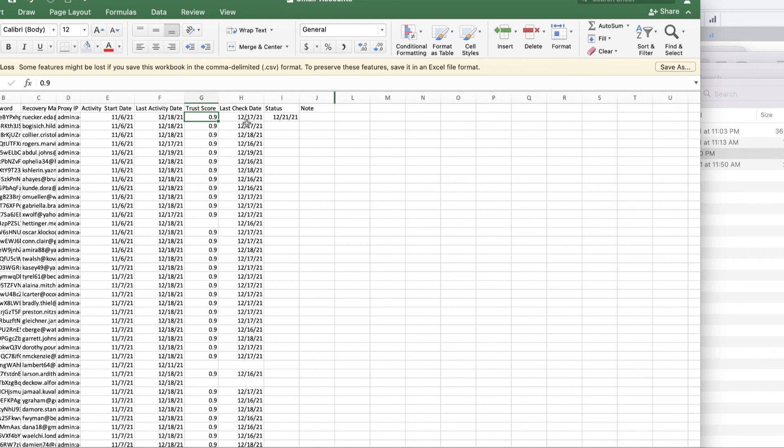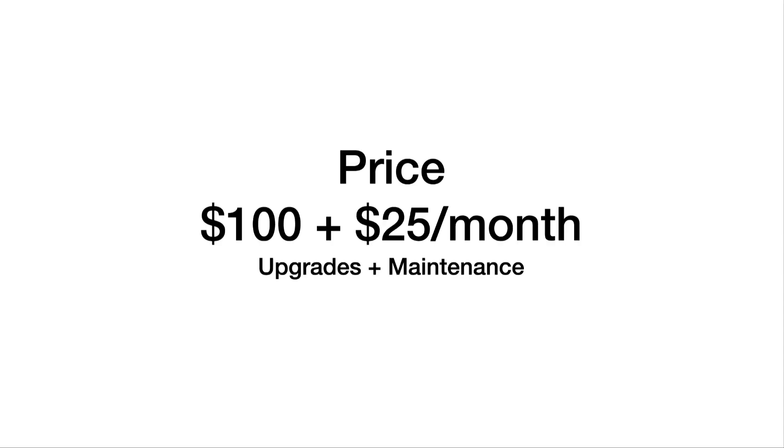We just watched the live demo and case study of this bot. The price for this bot is a $100 one-time fee, and after that it's $25 per month. I will keep upgrading and maintaining this bot. Thank you so much for your time, and if you have any questions please reach out to me and I'll get back to you as soon as possible.